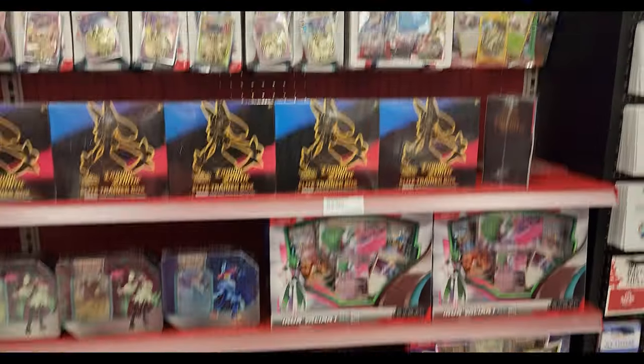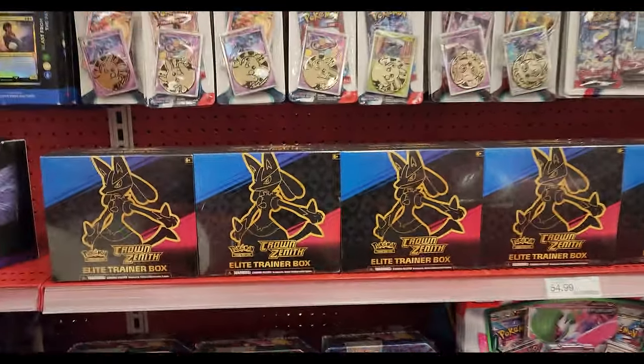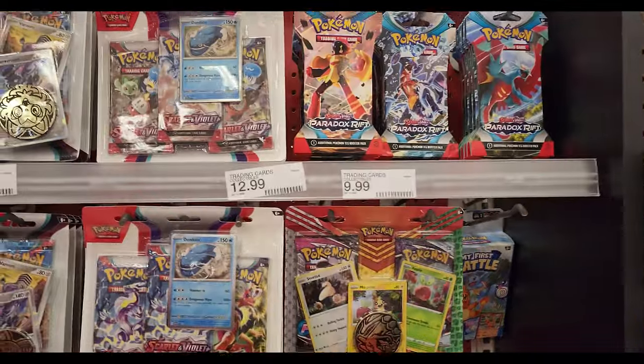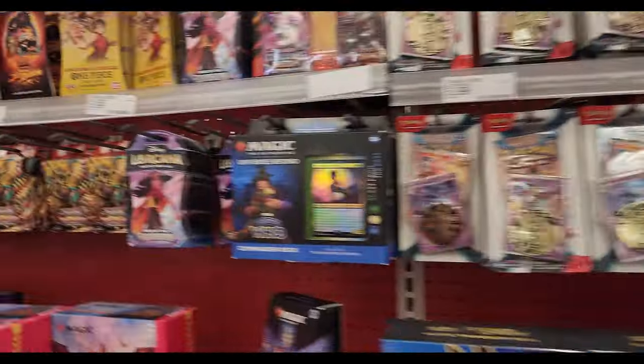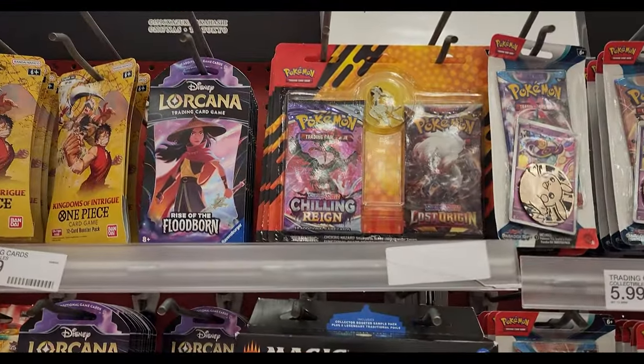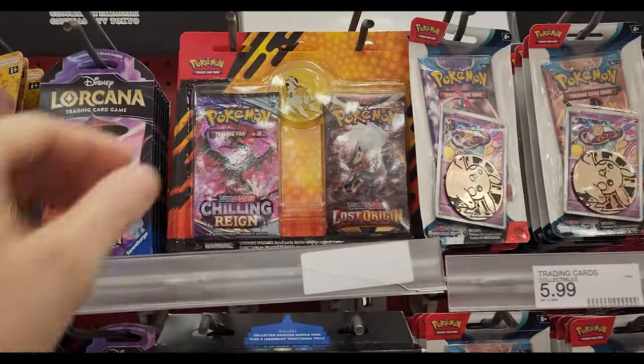New year — let's see if we can get some more Pokemon deals for 2024. That's something you don't see every day. A lot of Crown Zenith stuff, some Scarlet and Violet Paradox Rift booster packs, oh look — Lorcana! We got some Chilling Reign, Lost Origin — maybe I'll grab that. Oh, it comes with an Arceus pin.